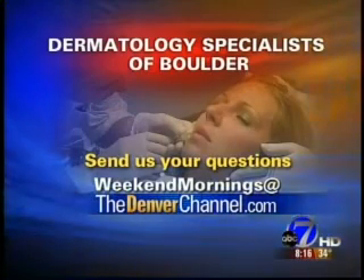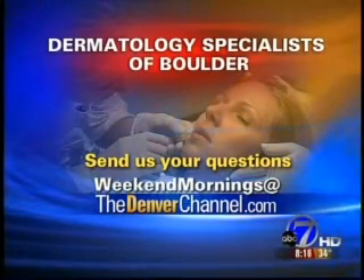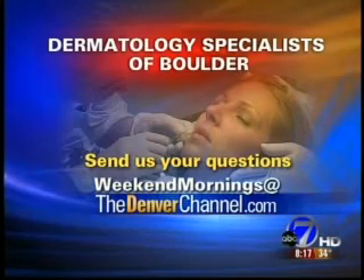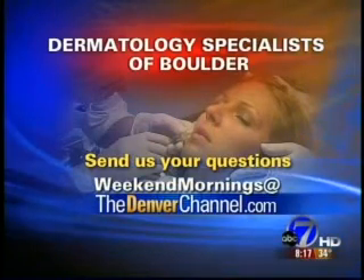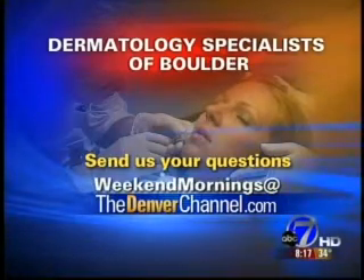Dr. Sean Allen, thanks so much. If you have any skin questions for the doctor, you can email them to weekendmornings@denverchannel.com and we will answer your questions next month. You can also find a link to the Dermatology Specialists of Boulder, Dr. Allen's practice, at denverchannel.com as well. And still to come here on 7 News.